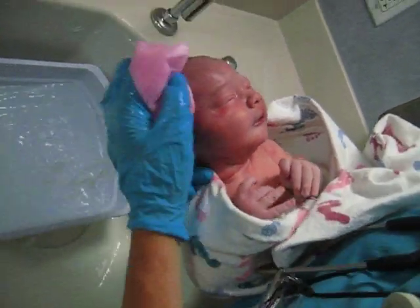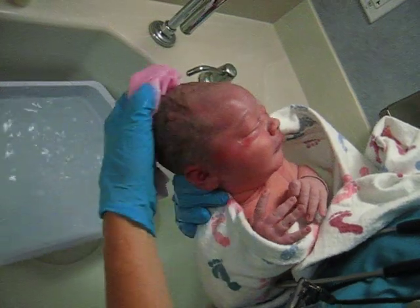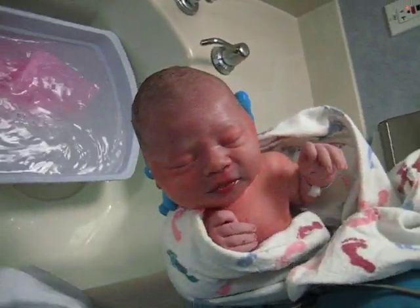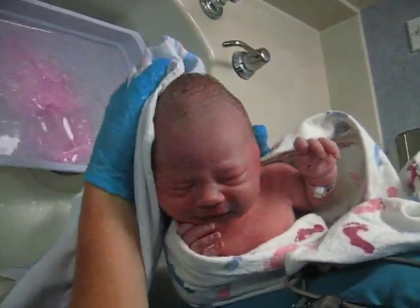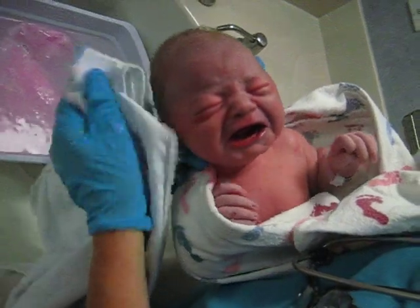He does not have as much hair as our other boy, but we're assuming he will not be bald for very long. Check him out. And he sounds like he's howling.